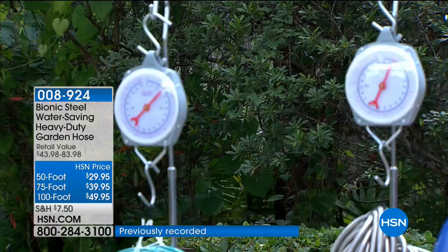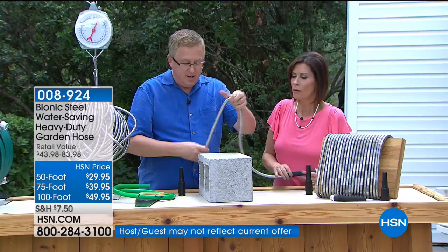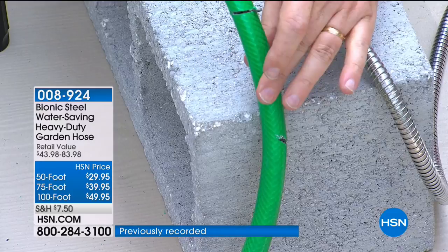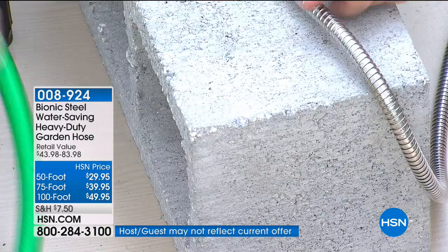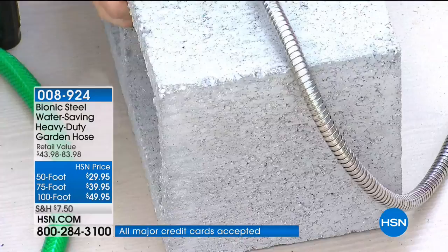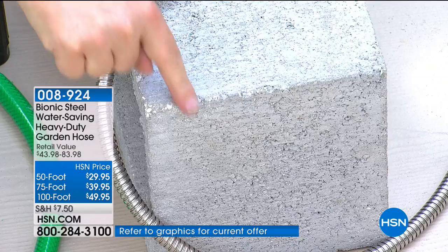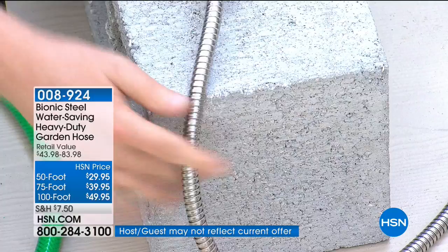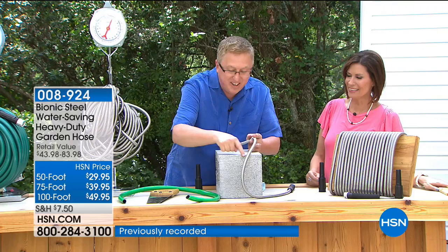My friend Shay showed us this: when a garden hose rubs against concrete or pavers, that abrasion is what destroys it. She actually took this stainless steel hose and filed divots into concrete — that shows how durable this is. It's going to last you years and years and will not fail like the old-fashioned hose.